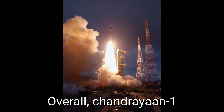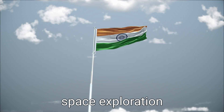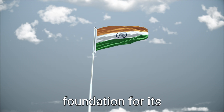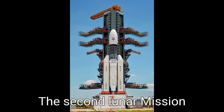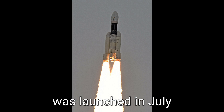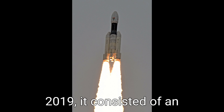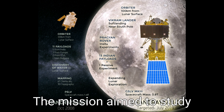Overall, Chandrayaan-1 marked a significant milestone for India's space exploration program and laid the foundation for its Phase 2 mission, Chandrayaan-2. The second lunar mission by the Indian Space Research Organization was launched in July 2019, and consisted of an orbiter, a lander named Vikram, and a rover called Pragyan.